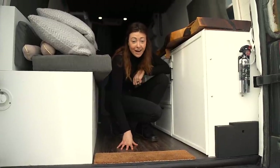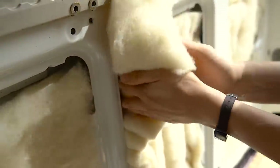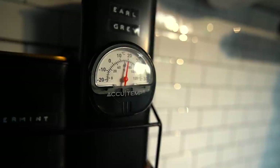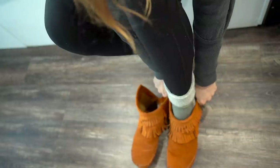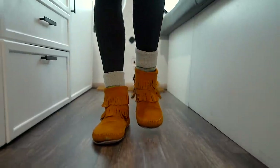I wish we had installed underfloor radiant heating. We did a good job insulating our van during the build and thanks to our heater, our van stays warm even in the winter. But despite having two layers of insulation on our floor, it stays cold all day long. Socks, boots, or fuzzy slippers are a must to keep our feet warm inside the van during winter.